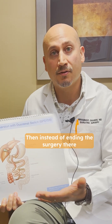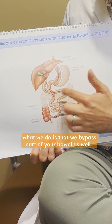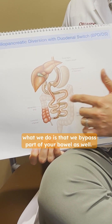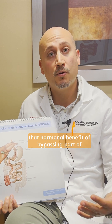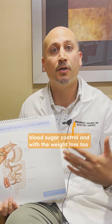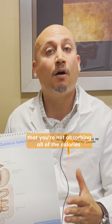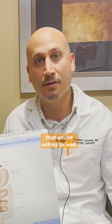Then, instead of ending the surgery there like a sleeve would, what we do is that we bypass part of your bowel as well. This will give you that hormonal benefit of bypassing part of your bowel, which will help with your blood sugar control and with the weight loss too. It will also mean that you're not absorbing all of the calories that you're eating.